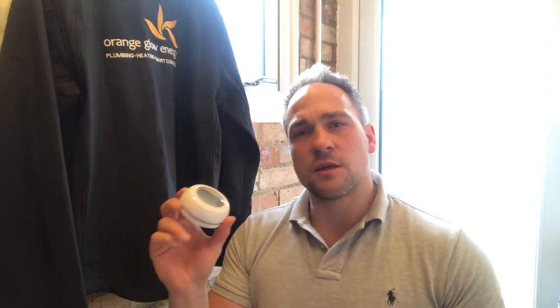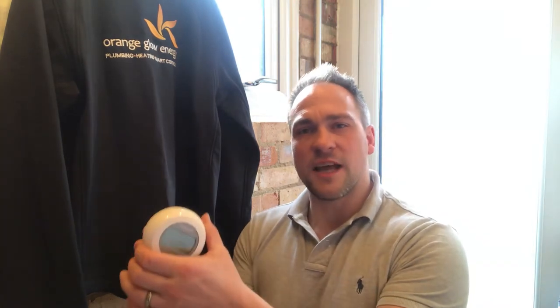Room thermostats come in different types and shapes. Some come on a desk stand so you can just stand them down somewhere, and some have to be plugged into the mains.